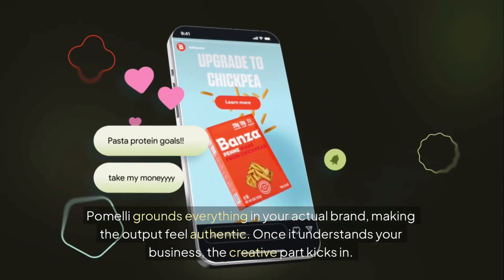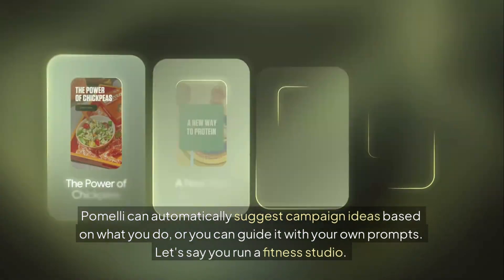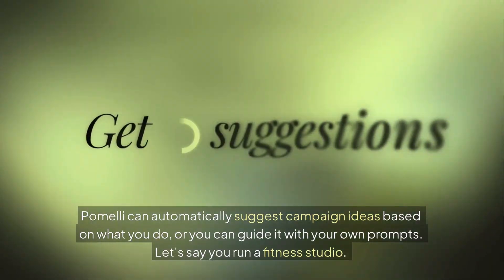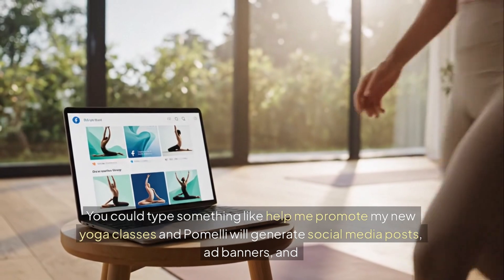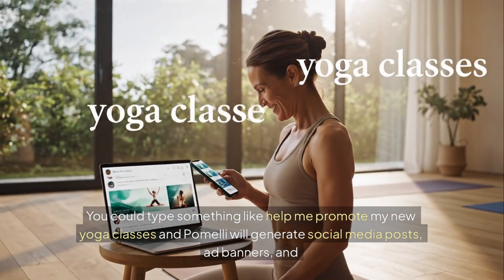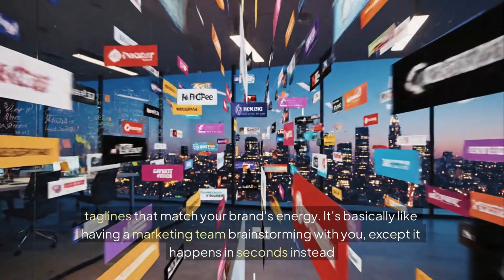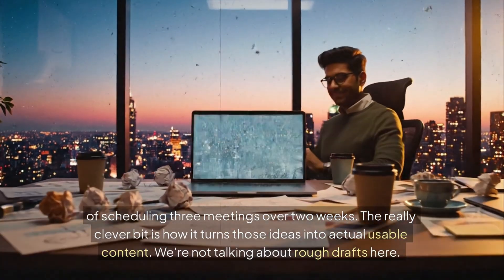Once it understands your business, the creative part kicks in. Pomelli can automatically suggest campaign ideas based on what you do, or you can guide it with your own prompts. Let's say you run a fitness studio — you could type something like, 'Help me promote my new yoga classes,' and Pomelli will generate social media posts, ad banners, and taglines that match your brand's energy. It's basically like having a marketing team brainstorming with you, except it happens in seconds instead of scheduling three meetings over two weeks.